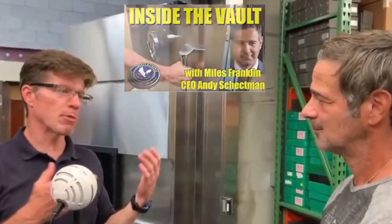But now we're going to show you much more of the operations that we observed while we were on site, with Dunnigan Kaiser from Liberty & Finance visiting Miles Franklin's bullion operations in the Midwest.